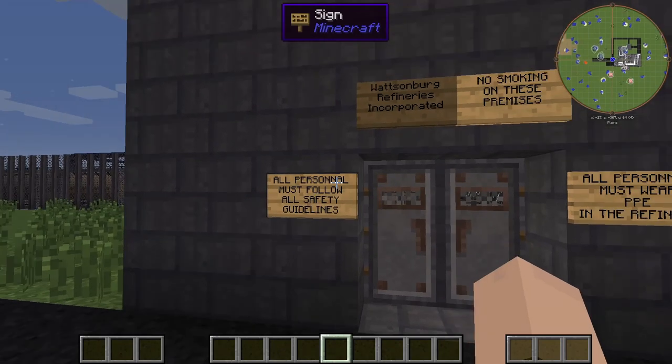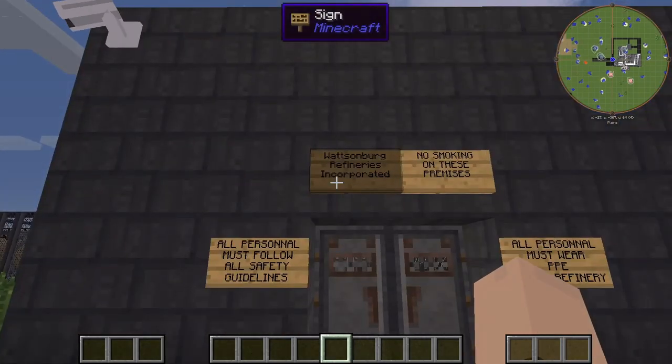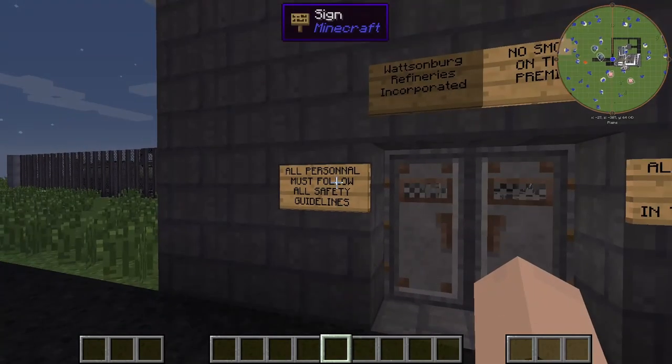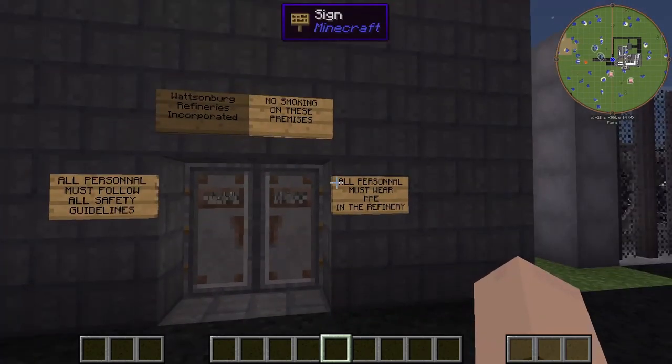First things first, we have our signage. Watsonberg Refineries Incorporated, or WRI for short. No smoking on these premises. All personnel must follow all safety guidelines. All personnel must wear PPE in the refinery.